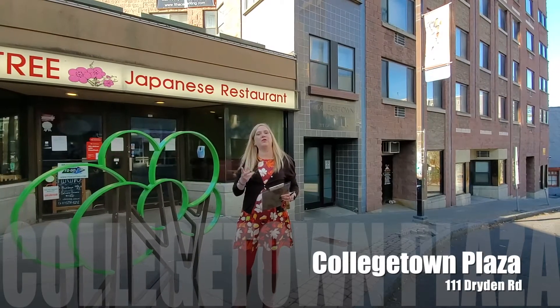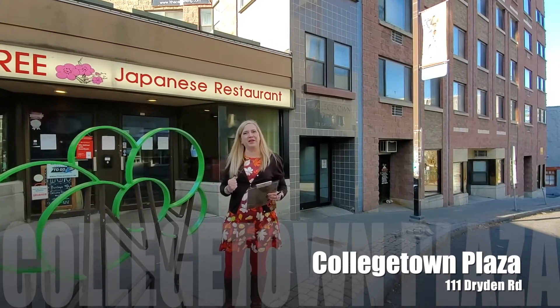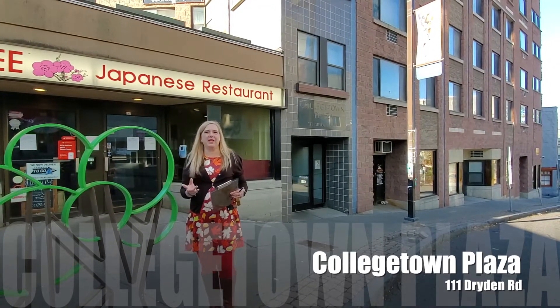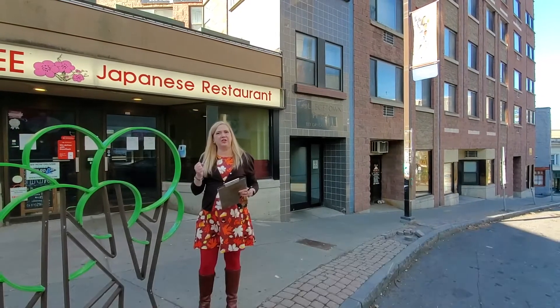Today we're going to look at College Town Plaza. We'll be seeing the interior and some of the building amenities. We're located at 111 Dryden Road, just below the main intersection of College Ave and Dryden Road, right in the heart of College Town.